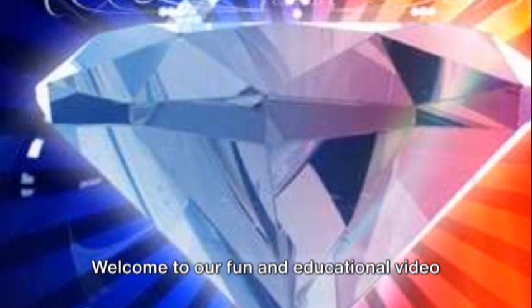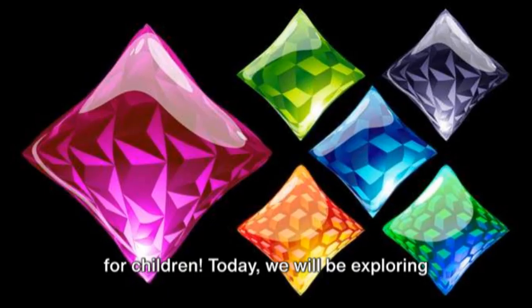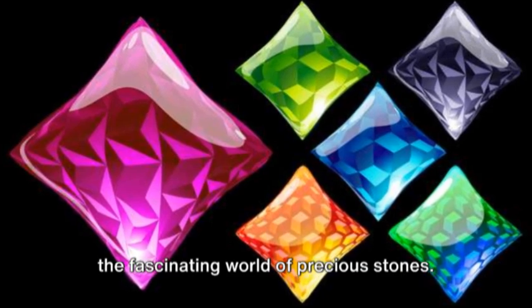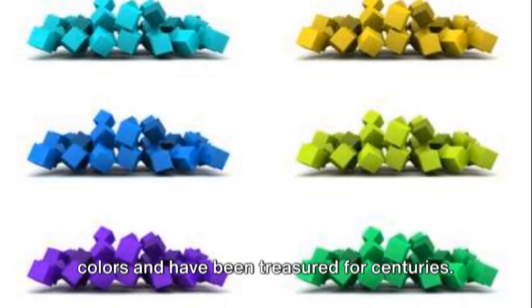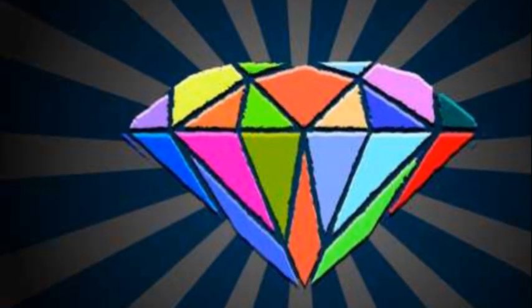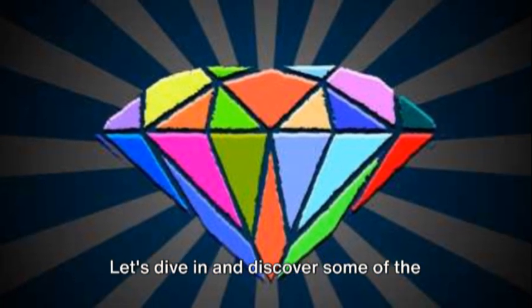Welcome to our fun and educational video for children! Today we will be exploring the fascinating world of precious stones. These beautiful gems come in a variety of colors and have been treasured for centuries. Let's dive in and discover some of the most popular types of precious stones.